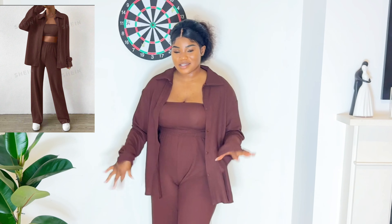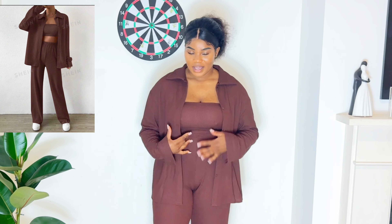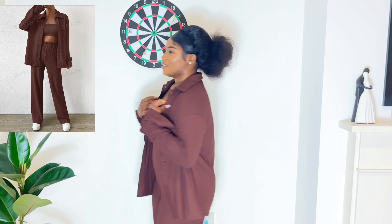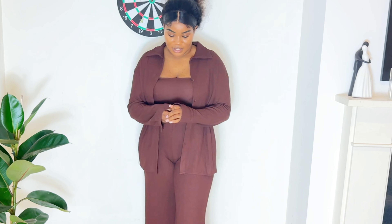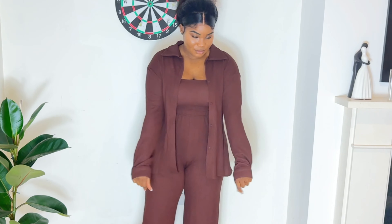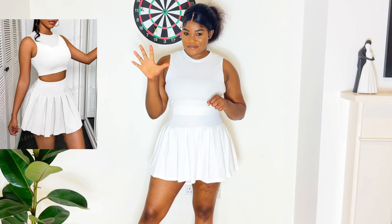This is outfit number four and this is definitely my favorite. It's a three-piece — I'd give this a ten out of ten because I'm very comfortable. It's very comfortable, look at the back. You can wear this alone if you're comfortable, but I prefer wearing it fully. It's very cute.